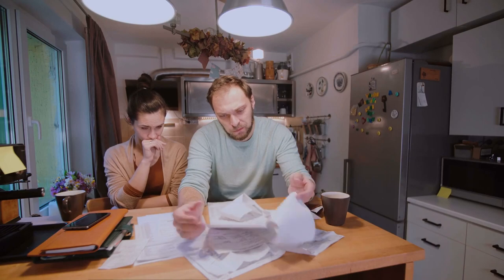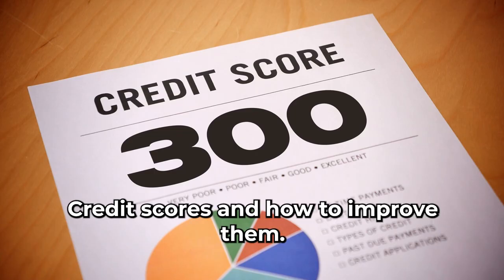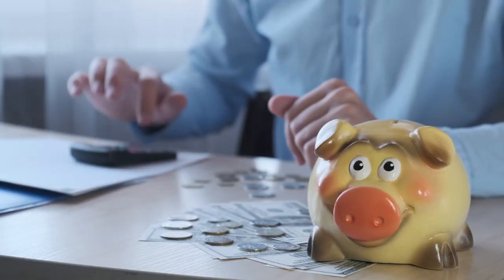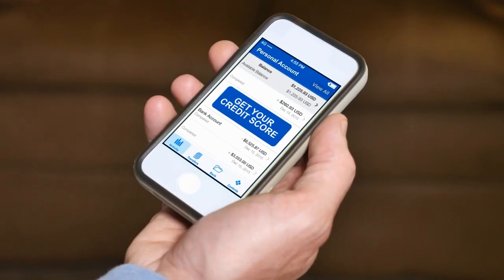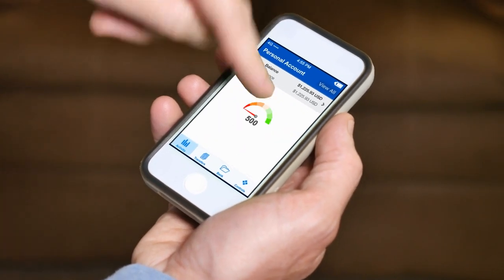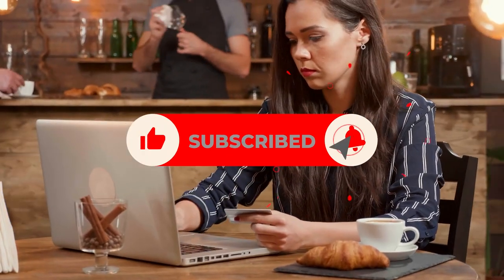Welcome back to our channel. In today's video, we're going to dive into an essential topic that affects many aspects of our financial lives: credit scores and how to improve them. Understanding credit scores is crucial for anyone looking to build a solid financial foundation and achieve their goals. Before going deeper into the video, make sure to subscribe and hit the bell icon for more videos. So let's get started.